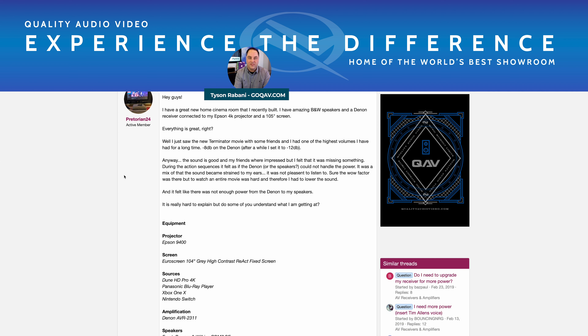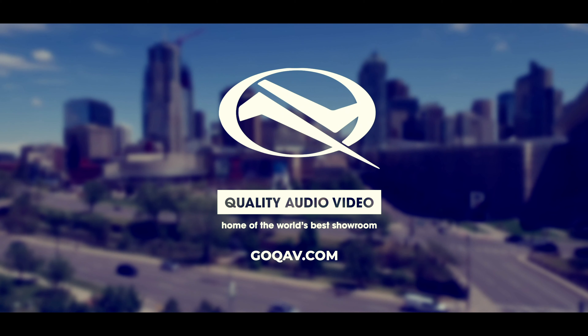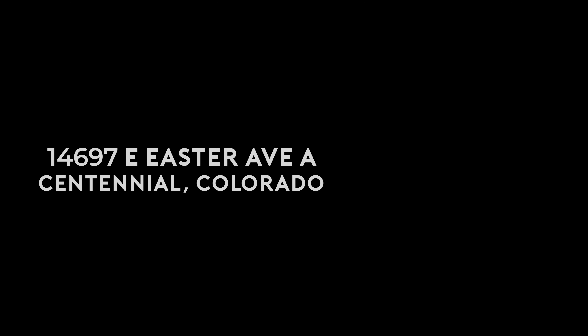Today I attempted to answer the question: do you need more power? I used this guy's system as a specific example, and also tried to shed light on other things you could do — not directly tied to increasing power — that might give you what you're after in terms of overall room and system performance. I hope this was helpful. Let me know your thoughts and any additional questions — leave a comment below. Be sure to like, follow, and subscribe. Until next time, this is Tyson Ravity with Quality Audio Video in Centennial, Colorado. GoQAV.com.